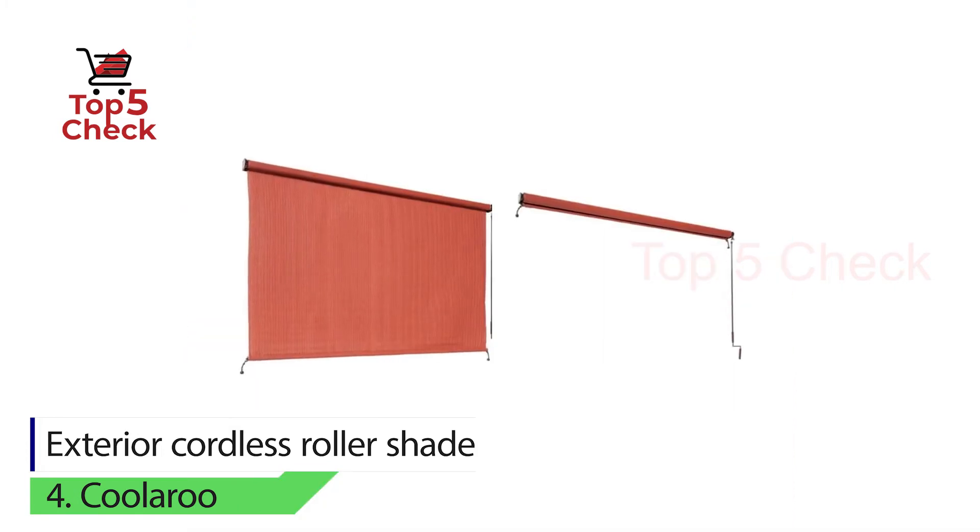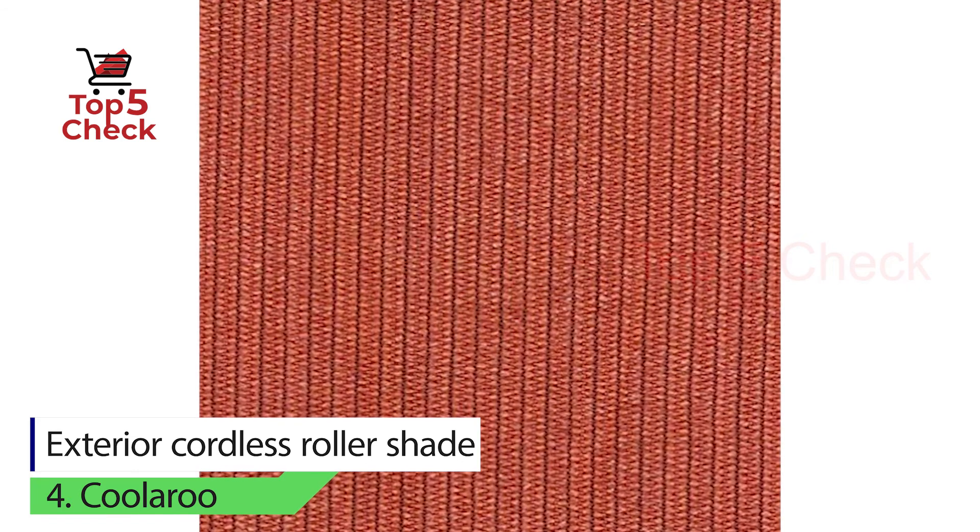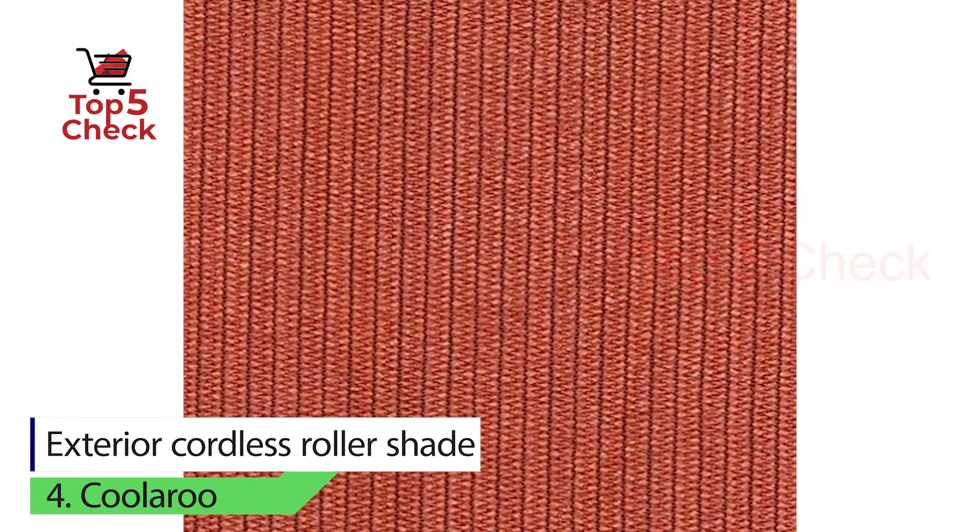The fabric is also made of weather-resistant material that will resist outside elements that can cause damage by mold or mildew. Terracotta is the only color that these roller shades come in.